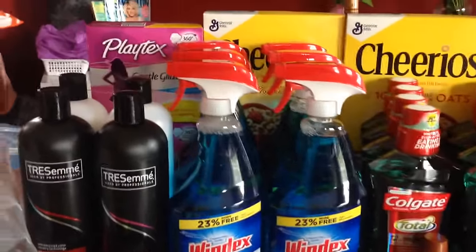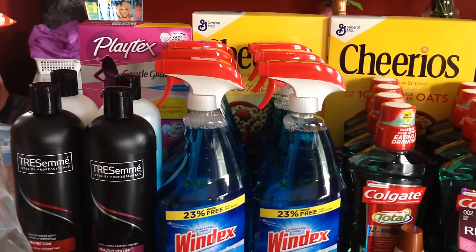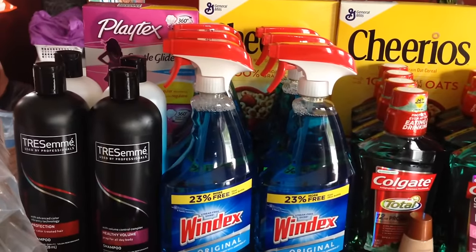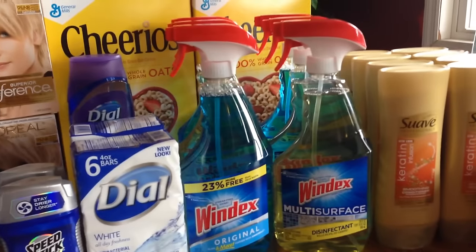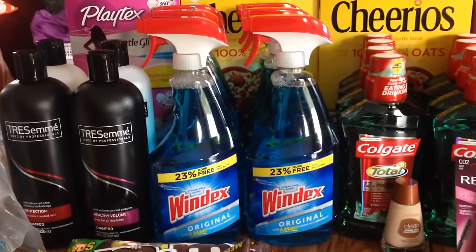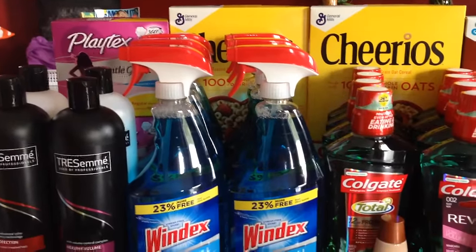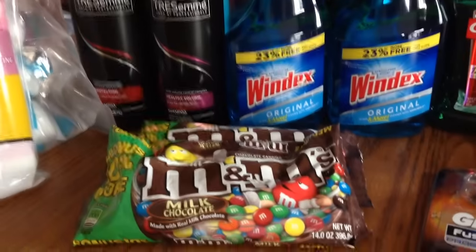The Windex was part of a cleaning deal — if you buy around twelve dollars worth, you get a three dollar ExtraCare Buck back. I had two dollar off of two coupons for the Windex. They didn't have a lot of Scrubbing Bubbles at stores in my area, but I needed Windex anyway, so it was a good deal to stock up on.